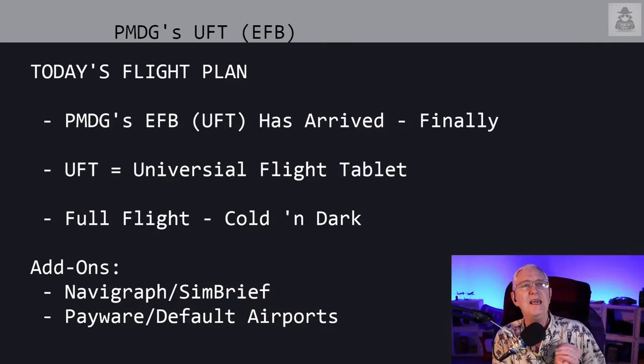It's called the EFB — they call it the UFT — and it has finally arrived. EFB stands for Electronic Flight Bag; UFT is Universal Flight Tablet. That's a PMDG thing. We're going to do a whole full flight here.